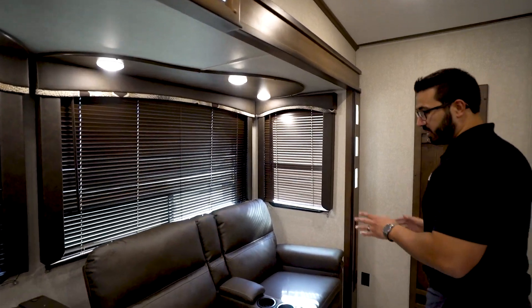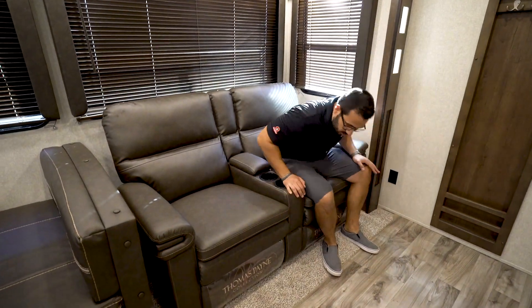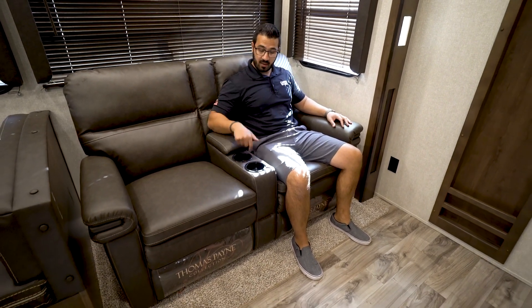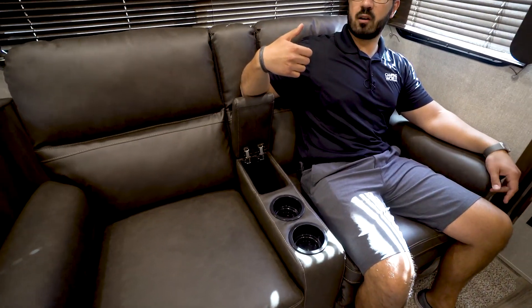Right over here is your theater seating — Thomas Payne collection, these are your recliners directly across from that 50-inch 4K TV. Probably the two best seats in the house, perfect for kicking back and relaxing. You have cup holders right there and storage in the center for your remote.